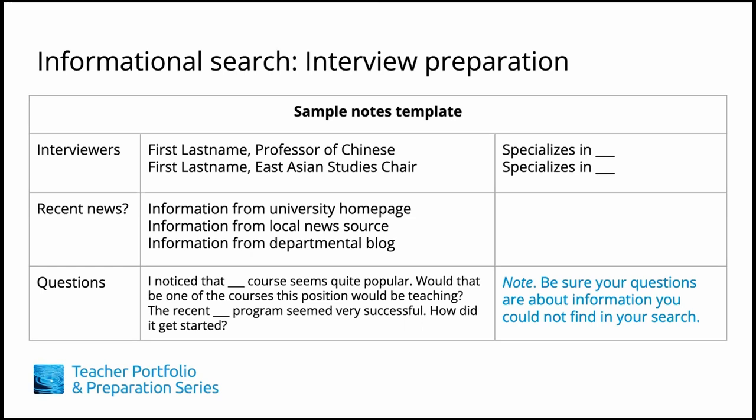Once you've secured an interview, make sure to review the notes from your information search. Skim the bios of your prospective future colleagues to make sure you know their areas of specialty and the courses they teach. If possible, find out who's on the interview committee and learn about the people you might be speaking with. Current courses offered, news about the institution, and news about the local area are now easily searchable. Bring yourself up to date on the shared knowledge of your hiring committee, and this will help you gain additional confidence for your interview.